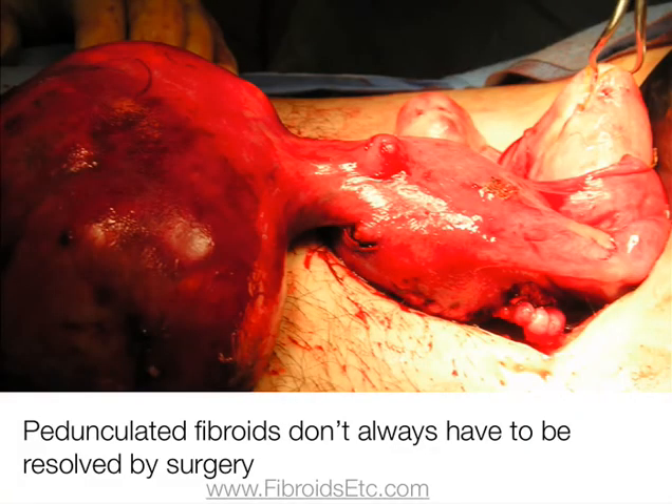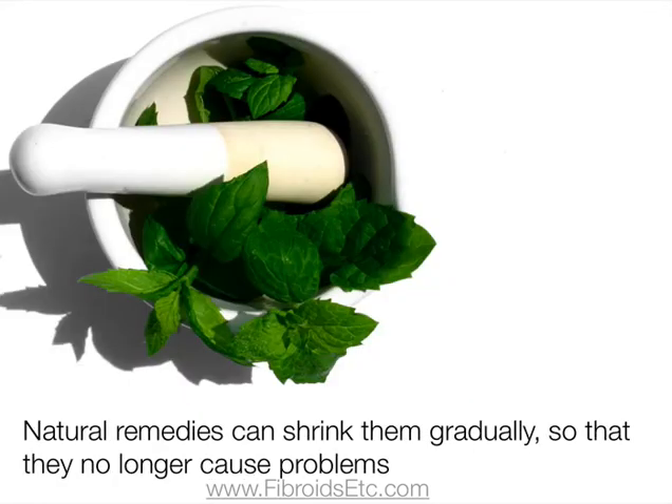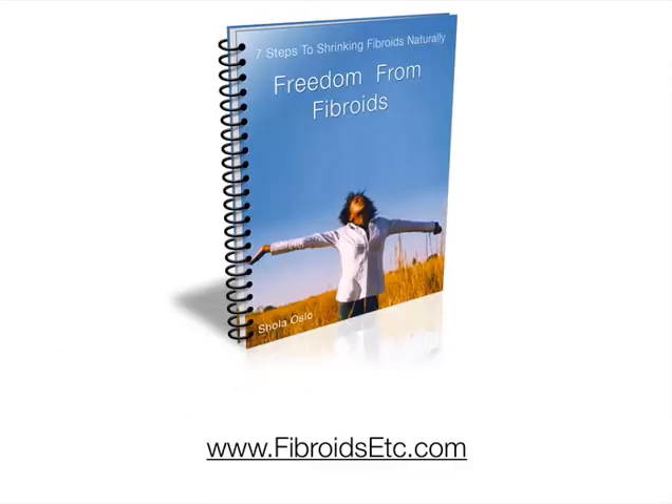Pedunculated fibroids don't always have to be resolved by surgery, as natural remedies can shrink them gradually so they no longer cause problems. For more information on how to get rid of fibroids naturally, visit www.fibroidsetc.com.